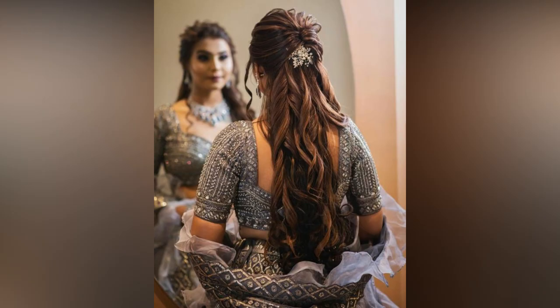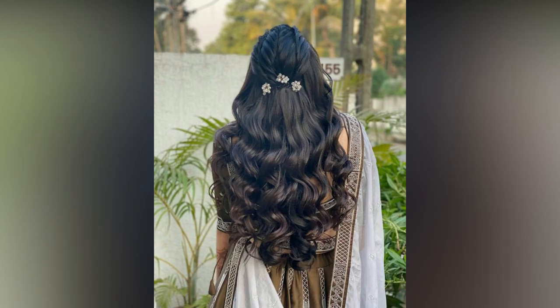The luscious locks are semi-bridal and kept half down. The hairstyle is further beautified with flowers.